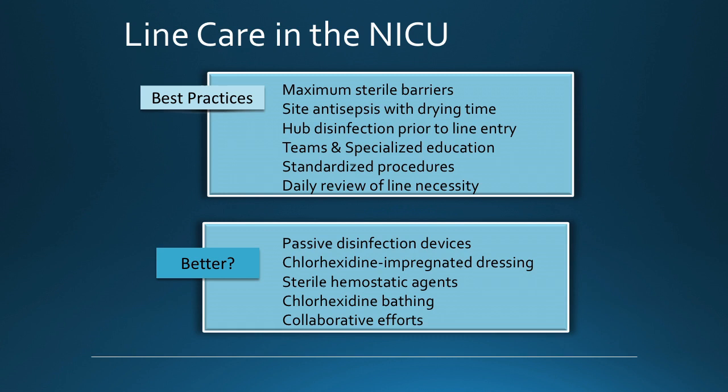You may consider the use of passive disinfection devices, chlorhexidine-impregnated dressings, sterile hemostatic agents, chlorhexidine bathing, and joining a collaborative. Thank you for your attention.